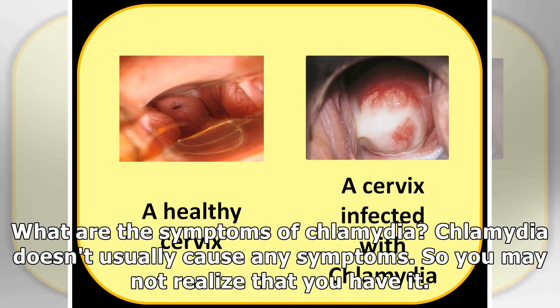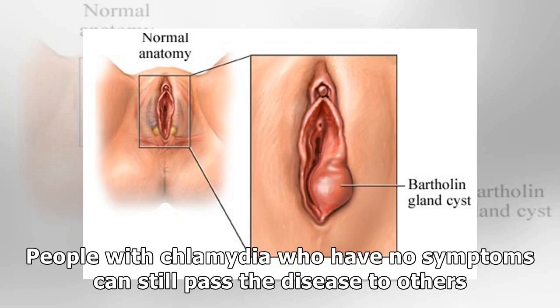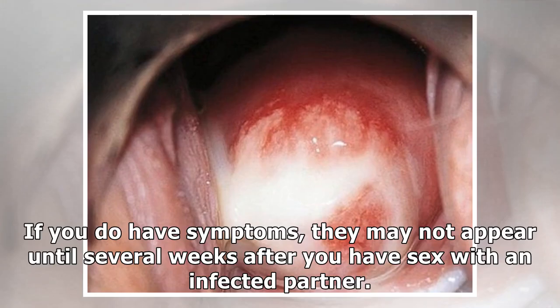What are the symptoms of Chlamydia? Chlamydia doesn't usually cause any symptoms, so you may not realize that you have it. People with Chlamydia who have no symptoms can still pass the disease to others. If you do have symptoms, they may not appear until several weeks after you have sex with an infected partner.